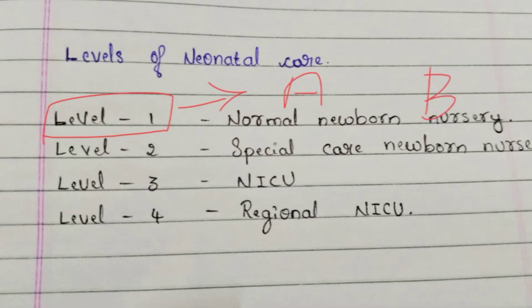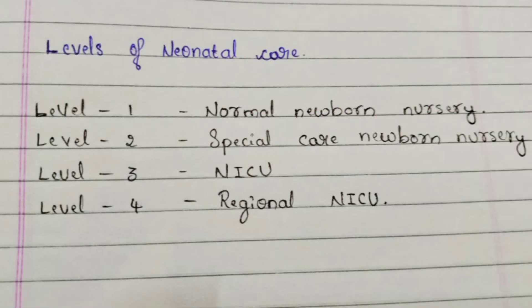Level 1 means providing care without admitting to the hospital. Level 1A is routine checkup — when the baby is born, we take measurements and inform the mother to come back after one month for a routine checkup. In Level 1B, if there is any problem such as fever, we provide medicine for that baby and send them home.